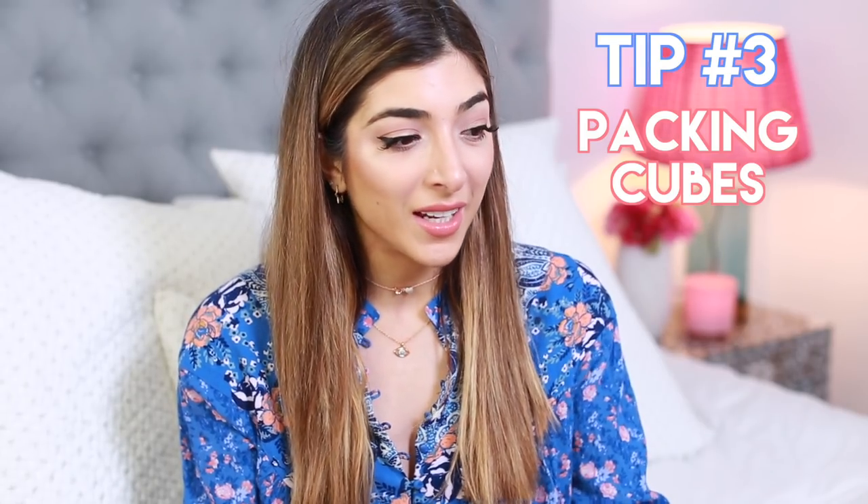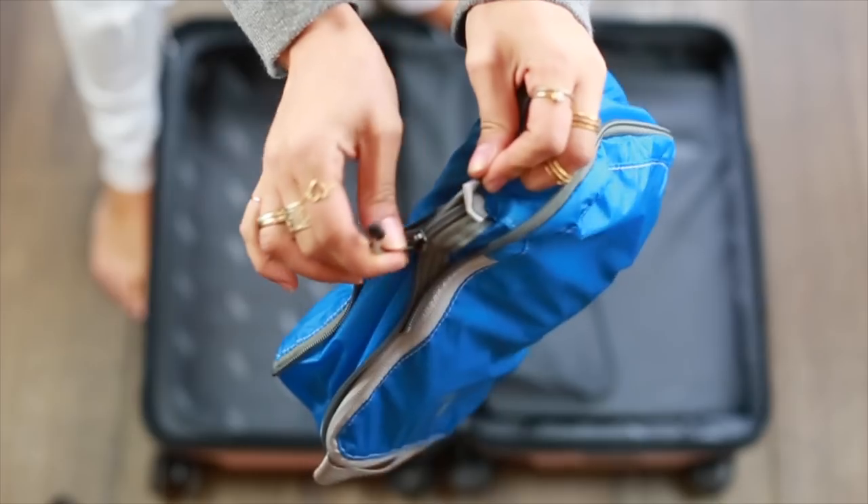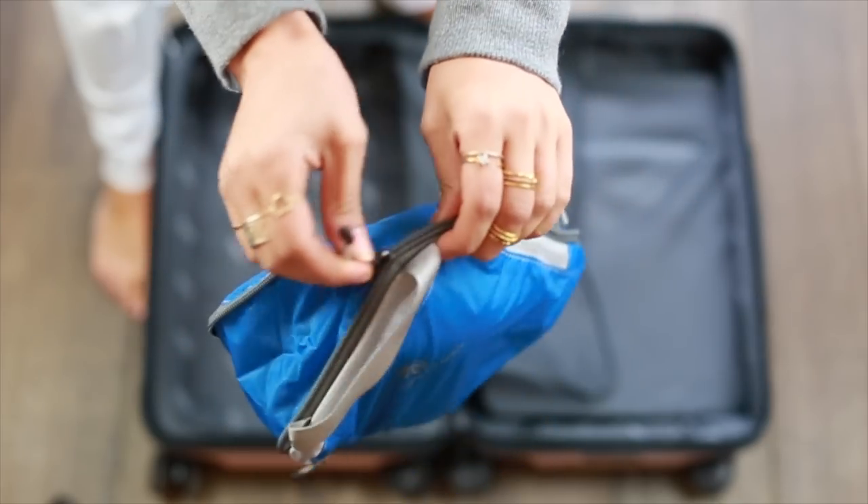Something I really didn't believe in until recently was packing cubes. Packing cubes are basically a way where you can have everything in little compartments and sections. I don't know why I didn't believe in this, because in my handbag I love having different compartments. So basically what you do is pack everything from one kind of section into the little cube — it's much easier to find things, much better for space, and you can fit a lot more in. I have a cube for underwear, bras, and socks, then one for tops. Stuff also doesn't get creased as easily.